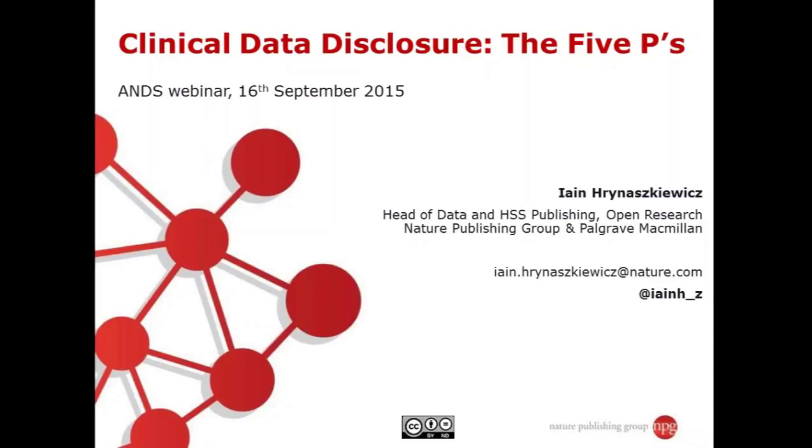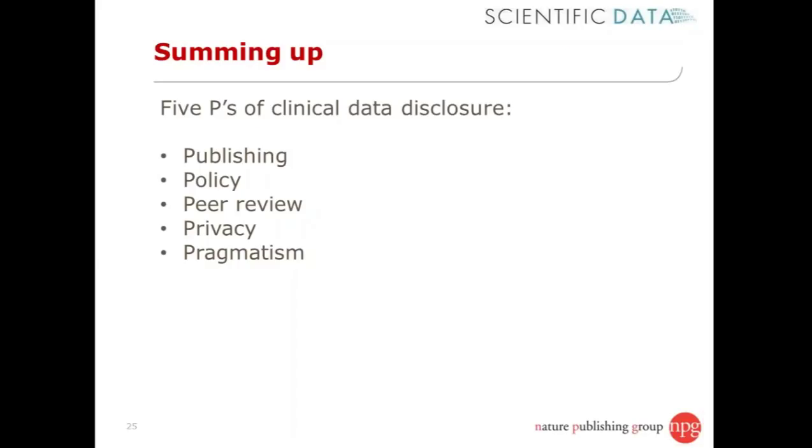The five P's of clinical data disclosure that I see as a publisher are, firstly, publishing — ensuring that clinical research data are, wherever possible, published, or at least reliably connected to the published literature, even if those data are only available on request.